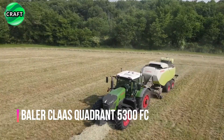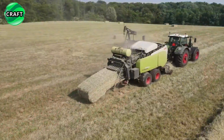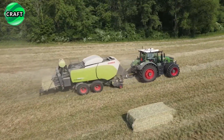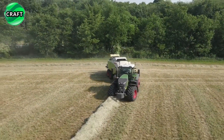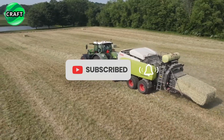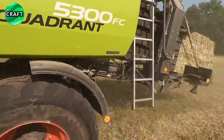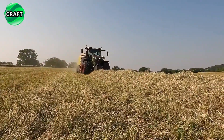The Klass Quadrant 5300 FC Baler, manufactured by Klass, is designed for collecting and pressing hay, straw or other fodder crops into rectangular bales. It has innovative features such as a moisture control system that allows the operator to determine the optimal time for harvesting and baling, which makes the job easier. The Klass Quadrant 5300 FC achieves high productivity thanks to its fast forage collection and compaction, and can secure bales with standard nylon ropes or netting. The bales produced are rectangular in shape and can be easily stacked for further transportation and storage.